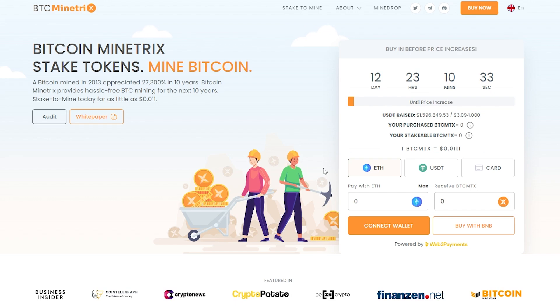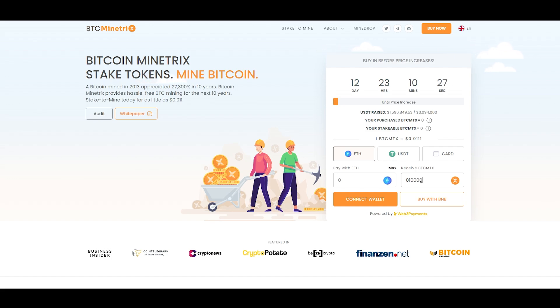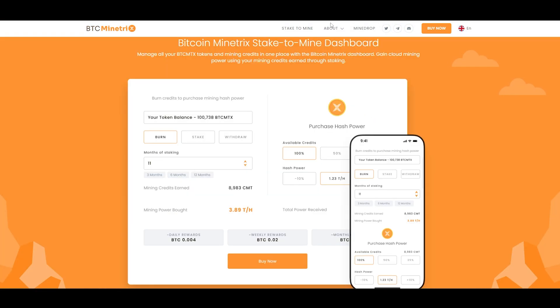Staking for mining credits will begin when the app launches after the pre-sale. Once you choose your payment method, simply input either the amount you want to spend or receive, connect your wallet, and complete your transaction. Once the platform launches, you will be able to monitor your tokens and mining credits using a convenient dashboard that allows you to control your staking, see how much mining power you have, your earnings, and all the other details you want to know.